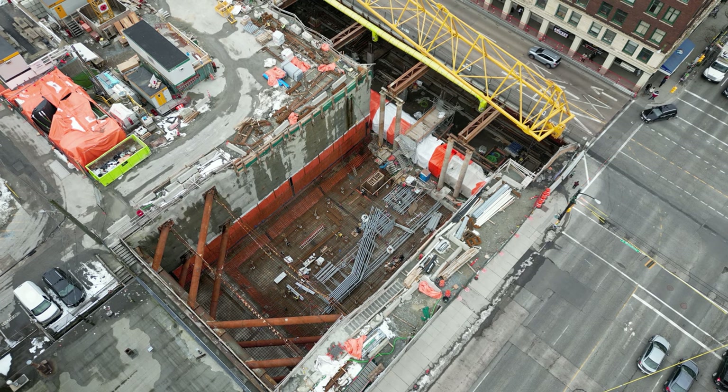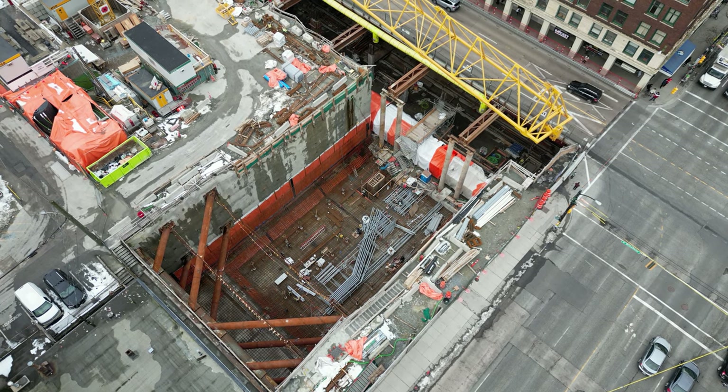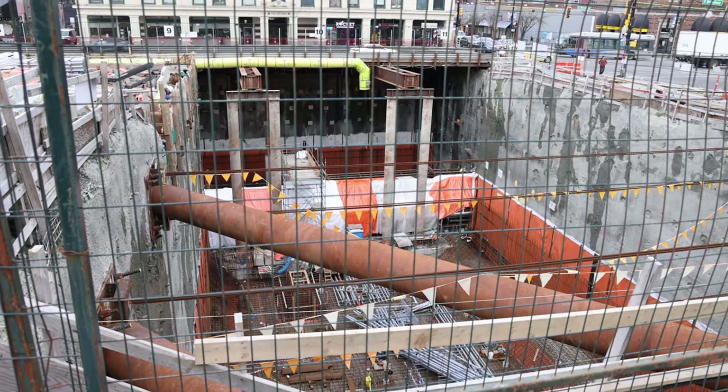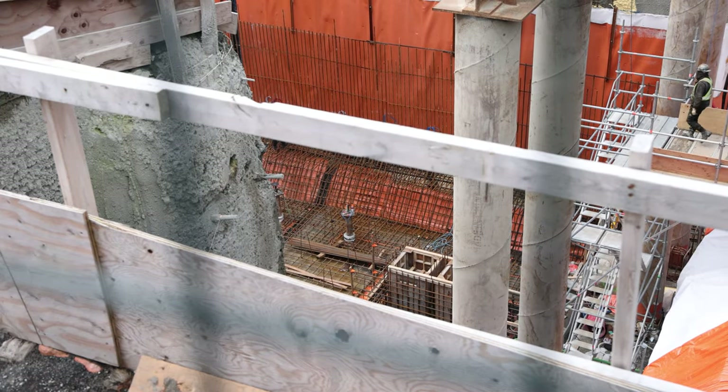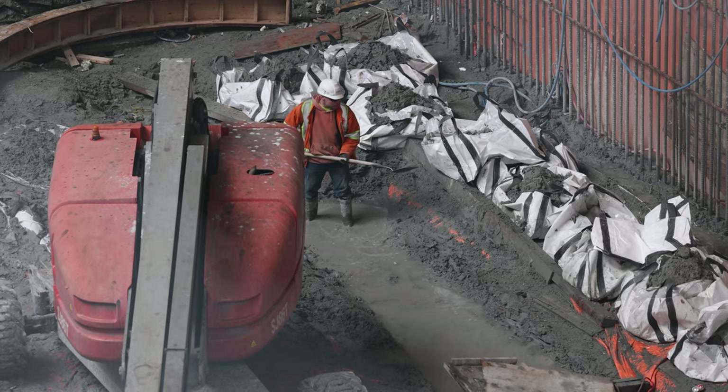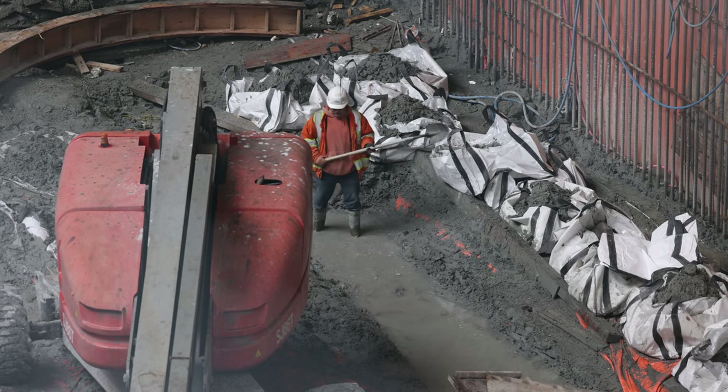Looking down from above at the station house portion, all those grey tubes we see are for future conduit. Talking to workers on site, so far less than half the conduit has been installed.